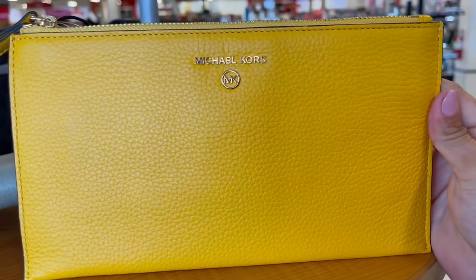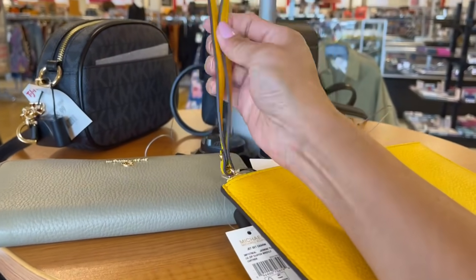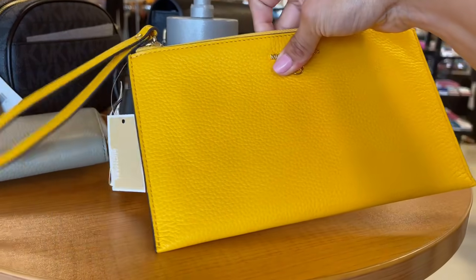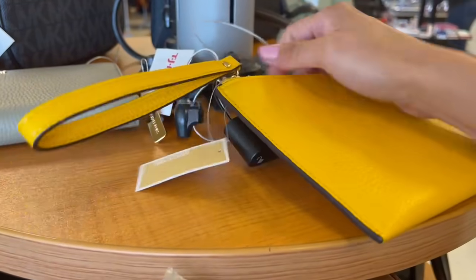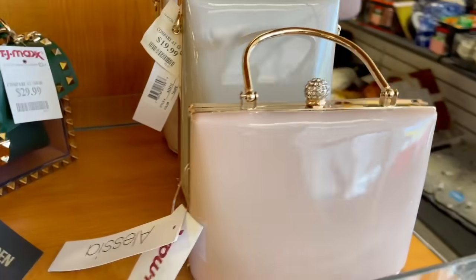Tenemos esta otra Michael Kors, es una muñequera, te lo puedes poner aquí. Y aquí te cabe tu celular, tu gel antibacterial, todo lo que se lleva hoy en día. Su precio real era de $98 y aquí la encuentras en $40 dólares.